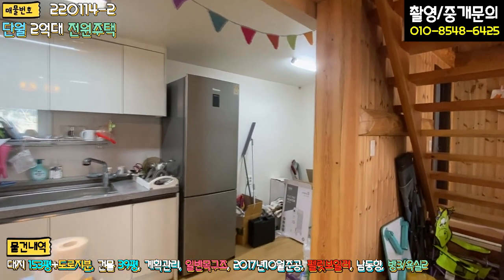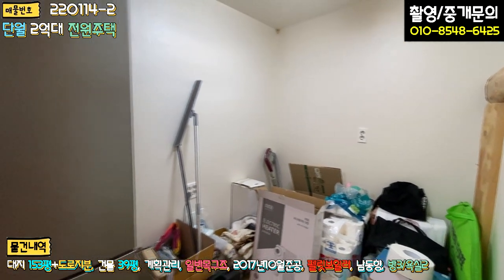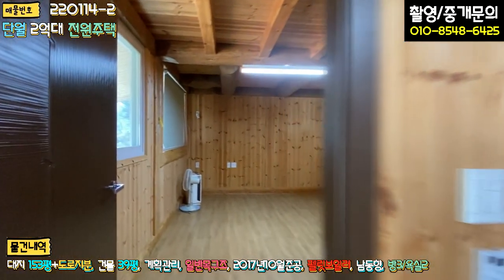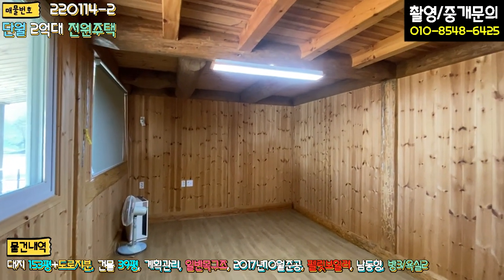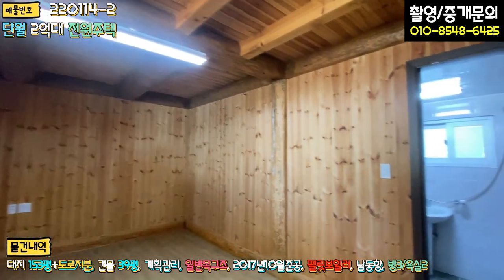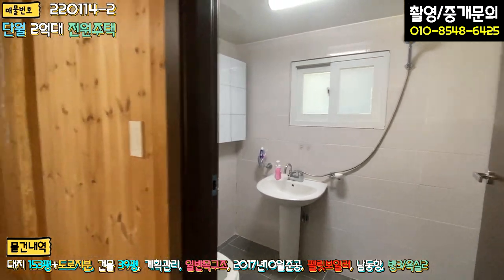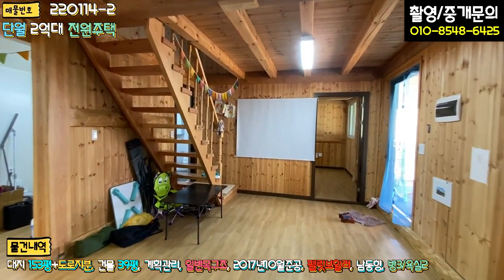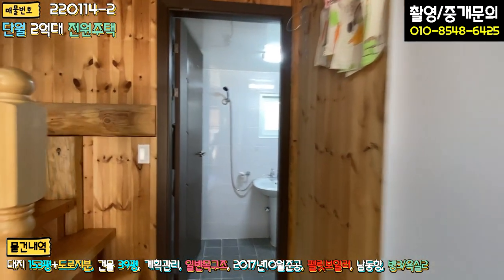우측에 다용도실로 쓸 수 있는 공간 이렇게 돼있습니다. 정면으로 쭉 가면 또 방이 하나 있는데 이 방이 정말 넓어요. 이 방이 이제 안방 되겠고요. 전체 루바 마감, 그 다음에 천장도 보시면 대들보로 돼있고, 이 방 안에도 욕실이 하나 더 있습니다. 1층은 방이 두 개, 욕실 두 개, 거실 겸 주방으로 단순한 구조인데 굉장히 넓은 면적으로 구성되어 있어요.